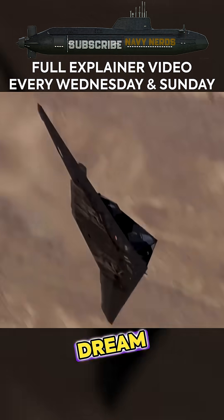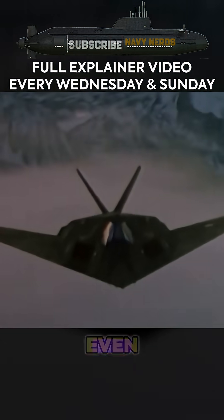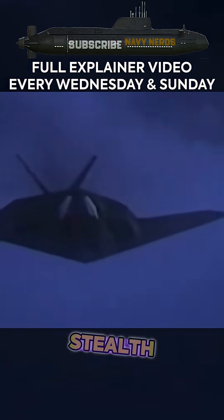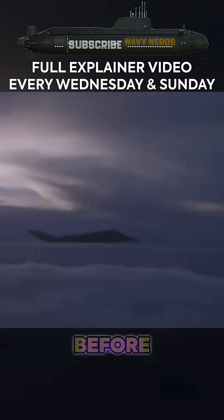This wasn't just a pipe dream. It was a fully developed concept with more powerful engines, expanded weapons bays, and even air-to-air combat capability. Today, we're diving deep into one of aviation's greatest what-ifs — the stealth Seahawk that almost gave the Navy an invisible edge decades before the F-35.